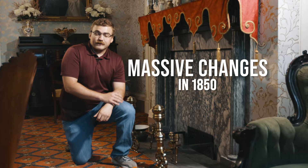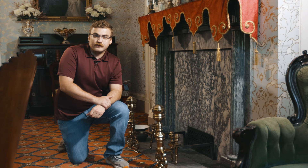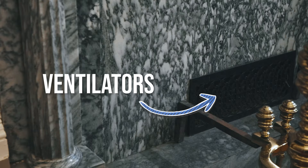Welcome to the parlor, which was used to entertain guests here at Wheatland. The focal point of this room is the fireplace behind me. This fireplace underwent massive changes in 1850, and the marble that you see here most likely came from a quarry in King of Prussia. Soon after Buchanan moved into Wheatland, he noticed that the many fireplaces created a draft that kept the mansion cold in the winter. To fix this problem, Buchanan put a coal furnace in the basement and put ventilators in the bottom of the fireplaces.